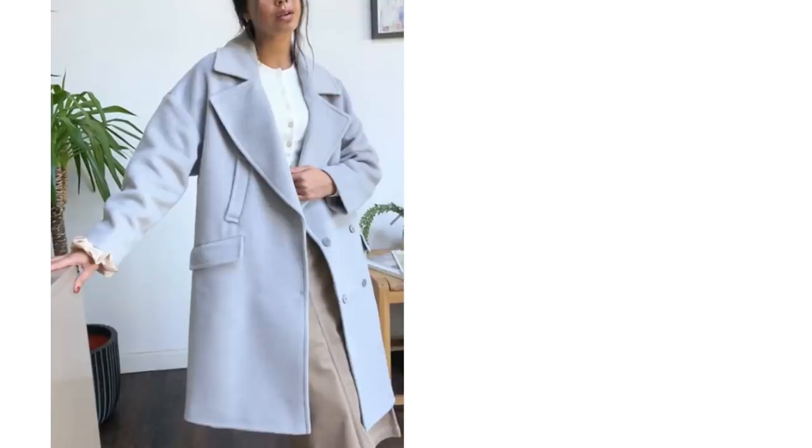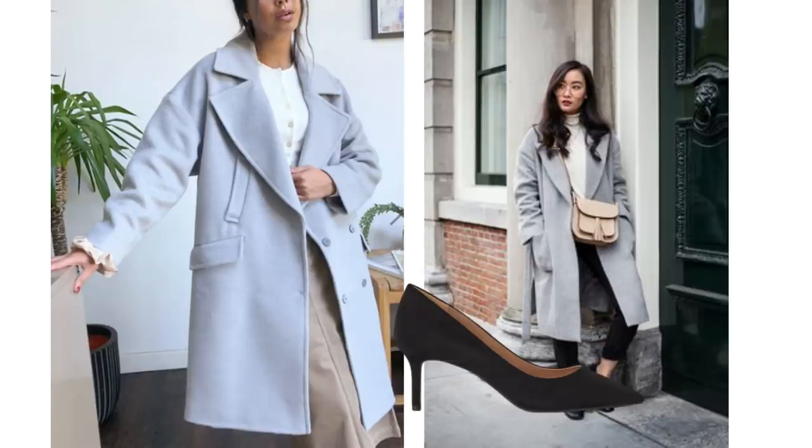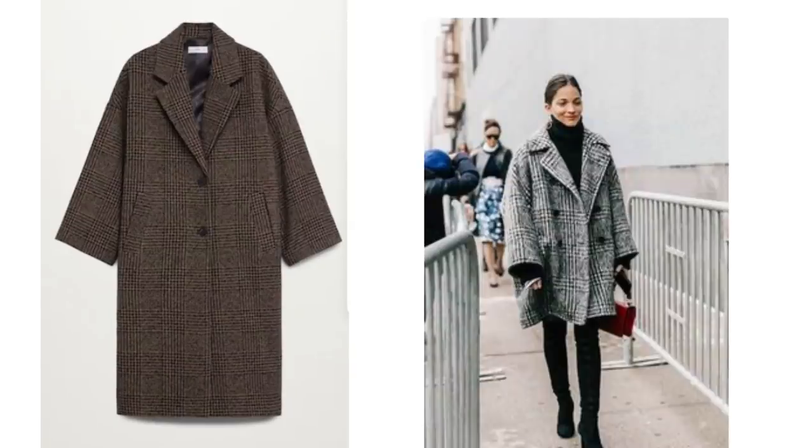Oversized coats don't necessarily lend themselves to an elegant look, but if you don't oversize too much then this coat style can actually work and can be quite a nice alternative to classic tailored outerwear. This grey coat is from ASOS and paired with some simple basics of a grey jumper, black trousers and some loafers, it'll look fabulous. For an evening look add some heels and it'll look gorgeous. This oversized wool coat comes from Mango, it's £90, and it would work perfectly to recreate a look like this.